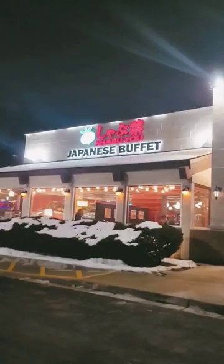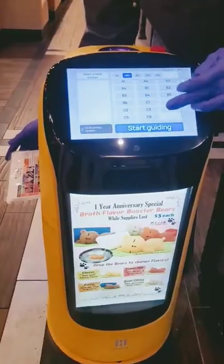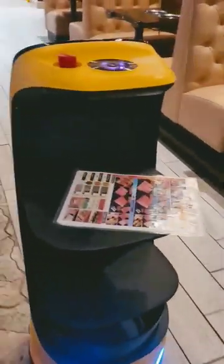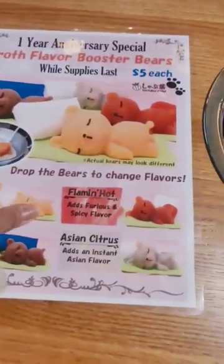Hello guys, it's a cold winter day today so we decided to get some hot pot at Shibuyu Japanese buffet. Here's our robot server that guided us to where we will be sitting. They also have this cute bear broth with four different flavors.